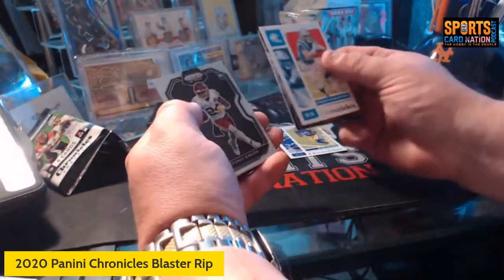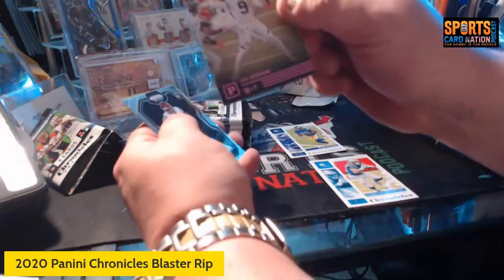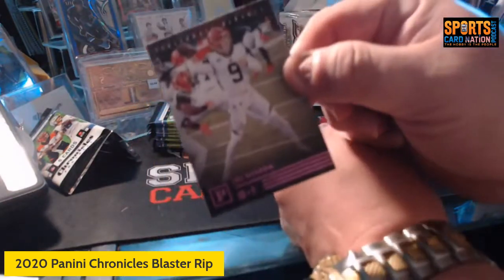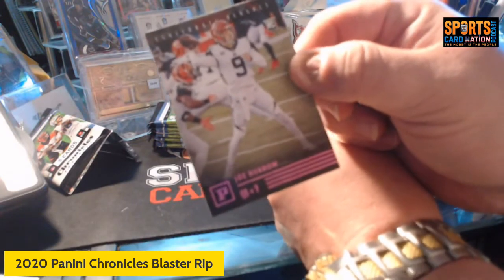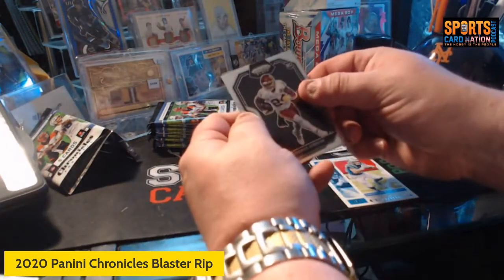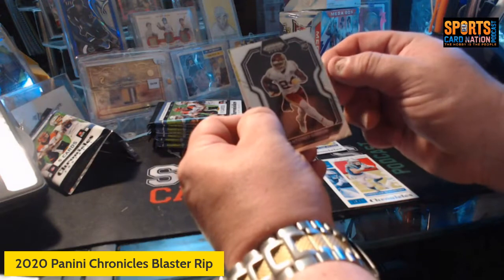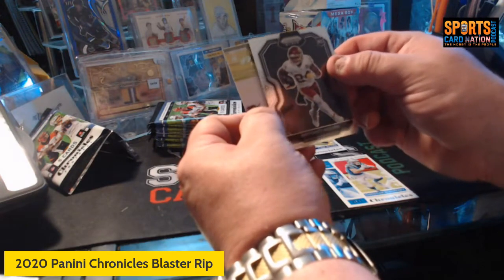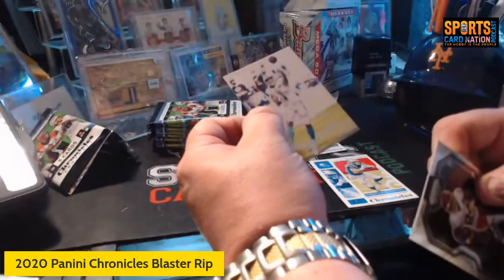We got a Caffrey, and — oh — a Joe Burrow pink out of the Panini line. That's a good one, going to put that aside. We got a prism black — I guess those are pretty good — Antonio Gibson, a lot of rookies. We got Tua luminance.